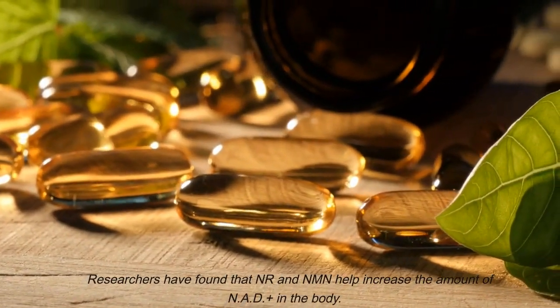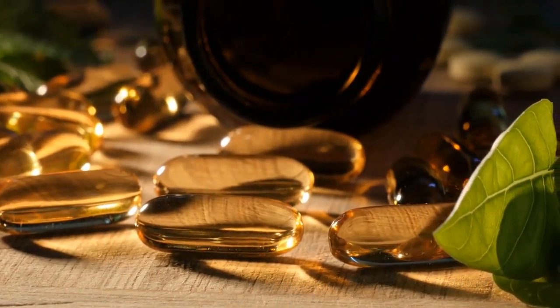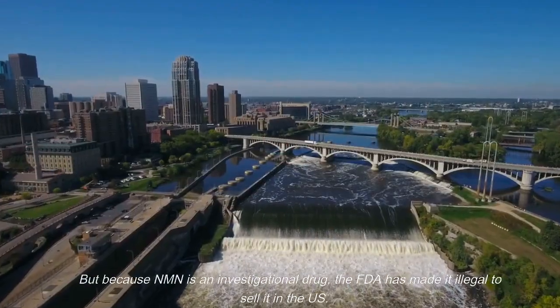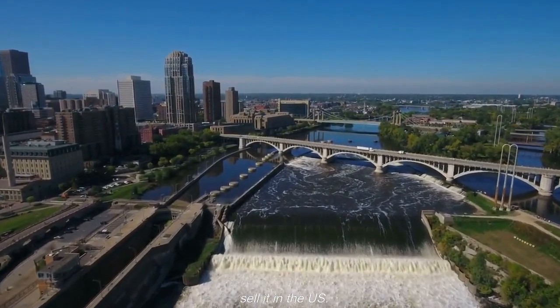Researchers have found that NR and NMN help increase the amount of NAD+ in the body. This can improve the way cells work and could even make people live longer. But because NMN is an investigational drug, the FDA has made it illegal to sell it in the US.